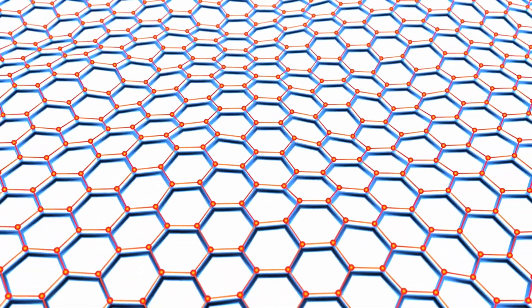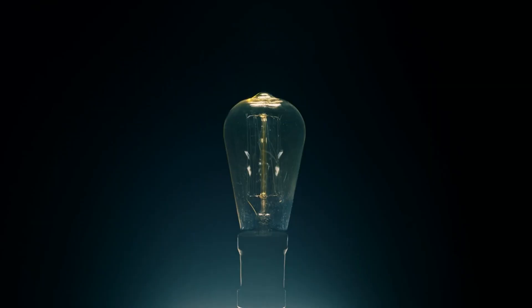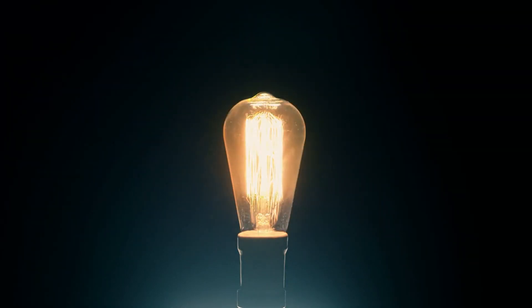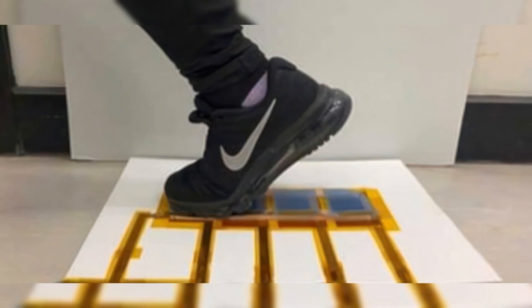Experts from the University of the West of Scotland's Institute of Thin Films, Sensors, and Imaging conducted a study focusing on the potential of 3D graphene foam as a power source for autonomous sensors. The research team aims to transform the mechanical energy of humans wasted in nature into a more helpful form of electrical energy.